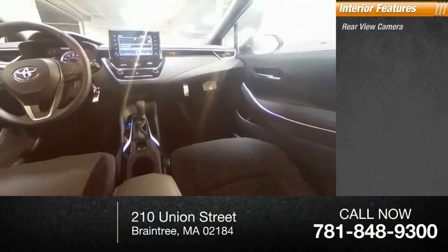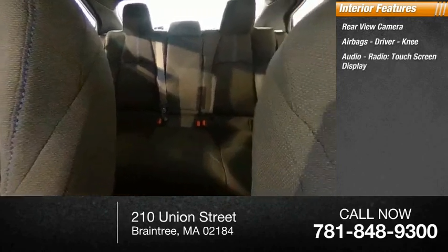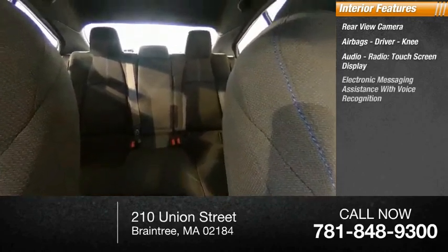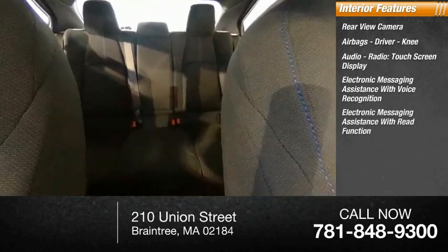Inside you'll find a rear view camera, airbags — driver, knee — audio radio, touchscreen display, electronic messaging assistance with voice recognition, and electronic messaging assistance with read function.